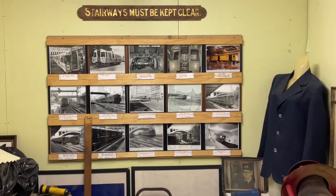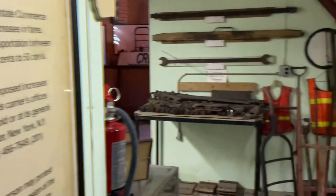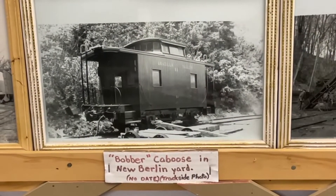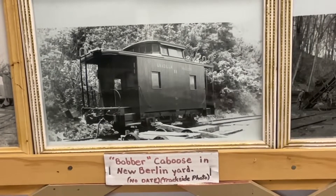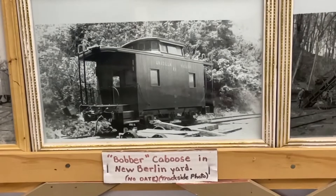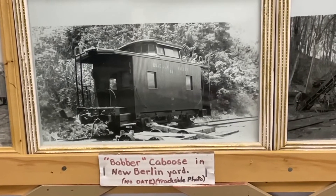Like I said, you really have to come here and explore it yourself — there's just so much. I want to show you a picture of this caboose. As far as I know, this is the only surviving Unadilla Valley Railway piece left, and it's down in Arkville, New York, and it's been restored.